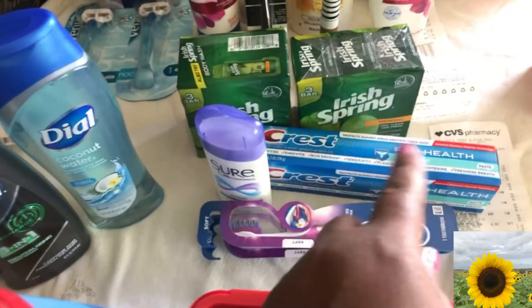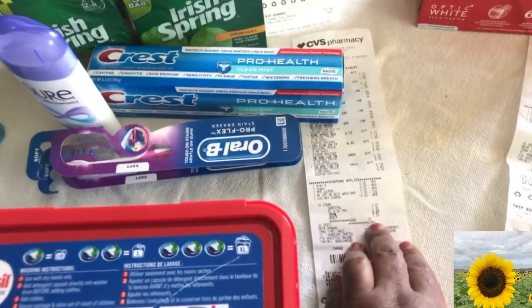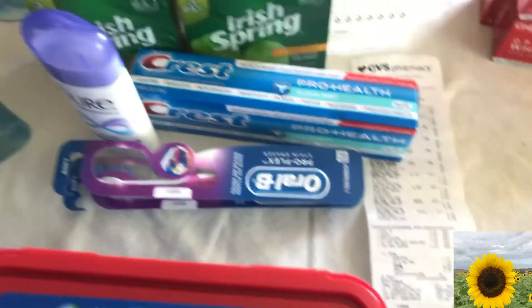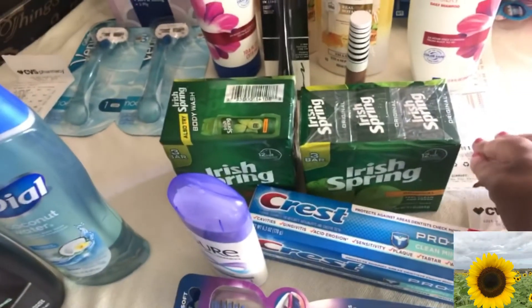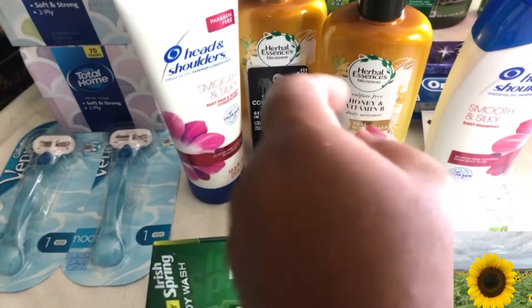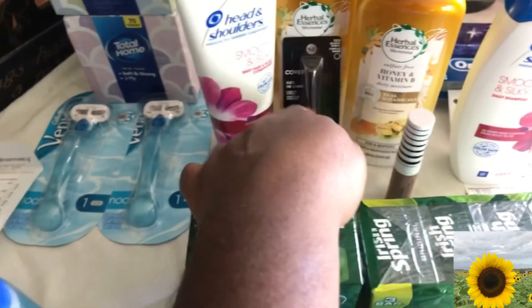I did Irish Spring again and Crest on this one. I rolled over and paid $5.27, and got back $4, $2, and $2 — so $8 back in ECBs. I rolled over that $8 into the next deal: the Covergirl concealer and eyeliner.